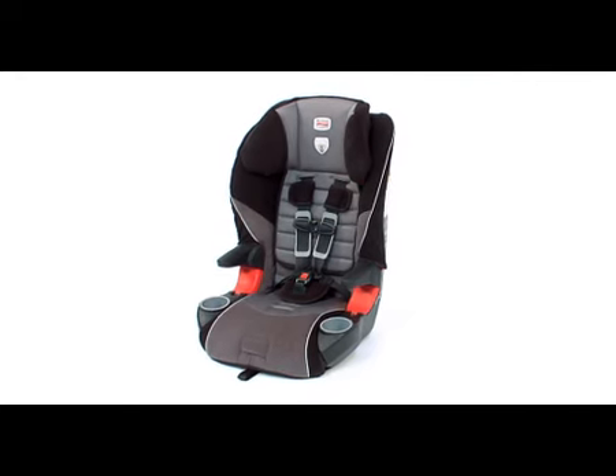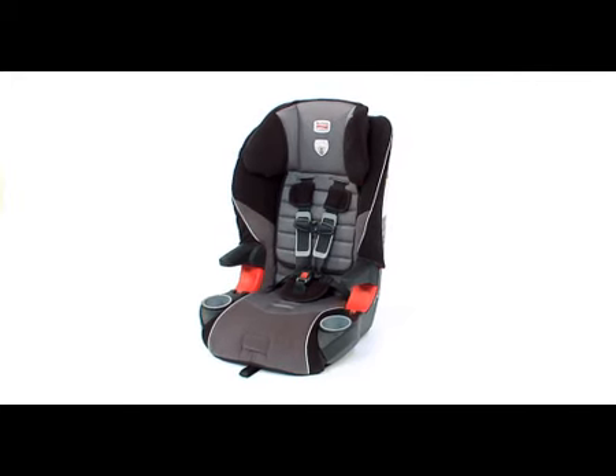The main seat shell has been engineered to deform in specific areas to absorb crash-force energy, much as a vehicle's crumple zone does. This reduces the amount of energy transferred to your child.